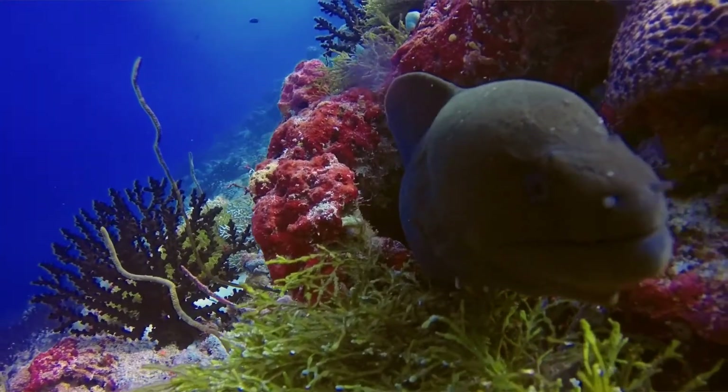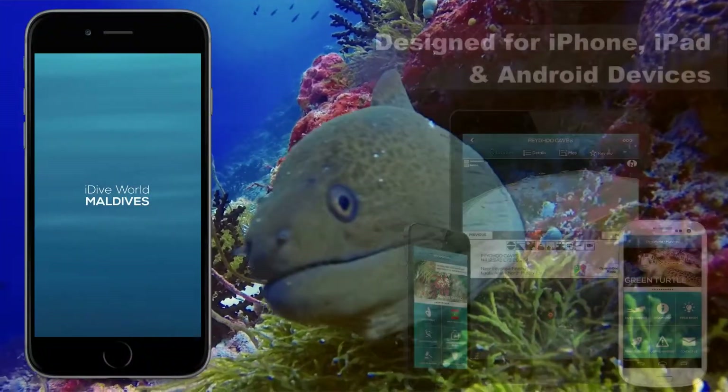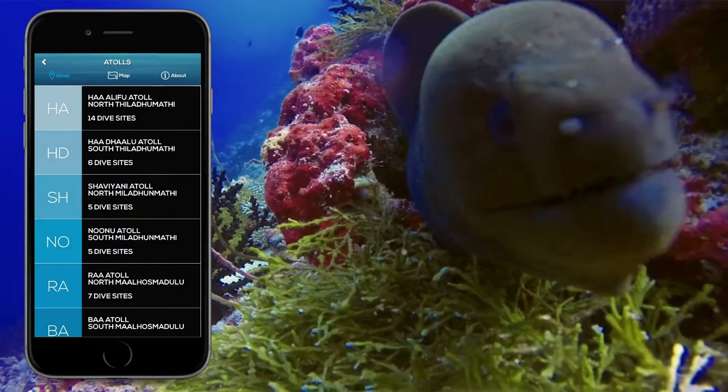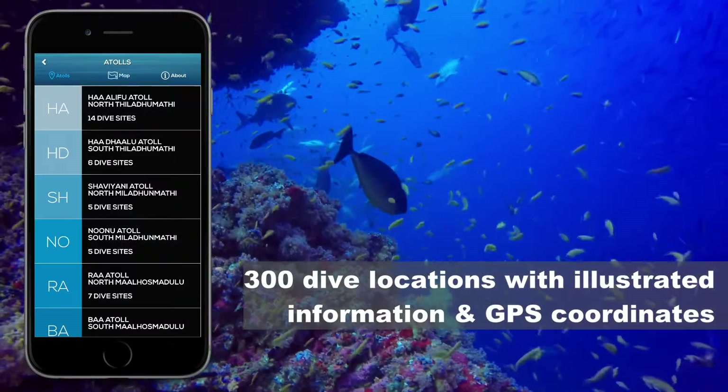Explore, discover and marvel. Designed for Apple and Android devices, developed for all visitors to the Maldives.